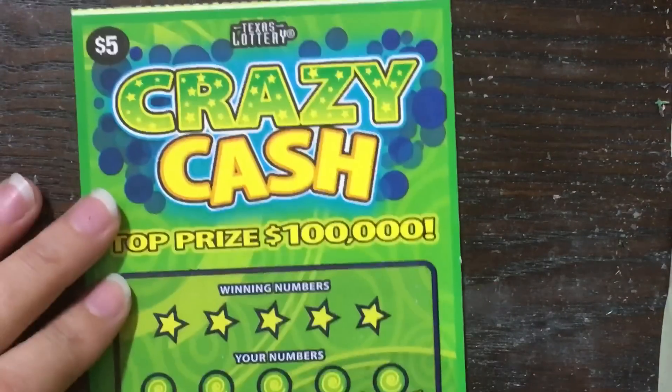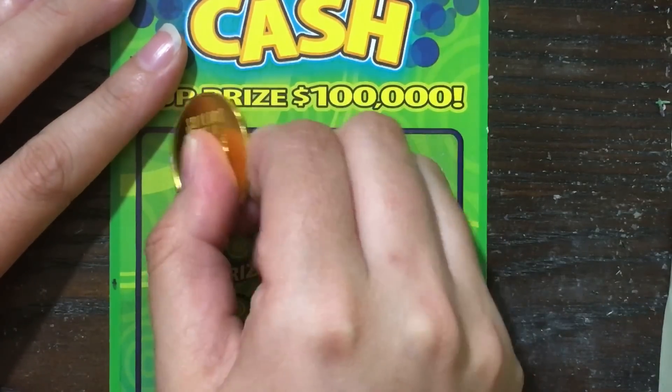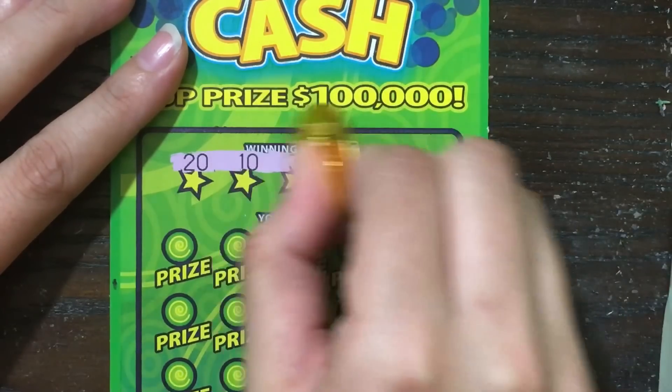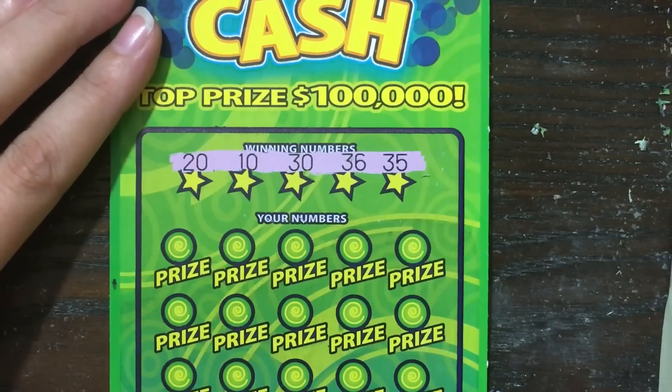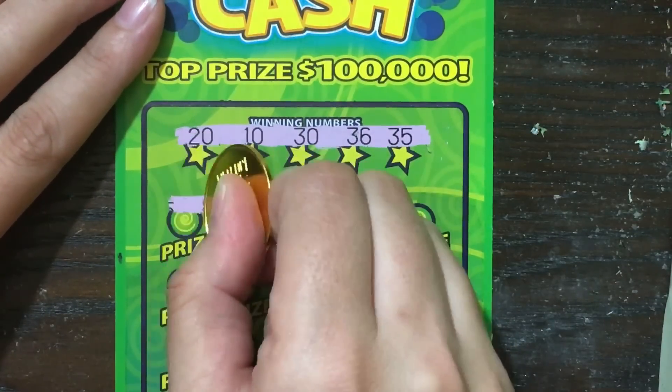Now we have ticket number 29, the Crazy Cash. We are looking to match the winning numbers or find ourselves a 2 or 3X symbol to win 2 or 3 times the prize. We're looking for 20, 10, 30, 36, and 35 — how interesting, 10, 20, 30. Let's hope for something good!